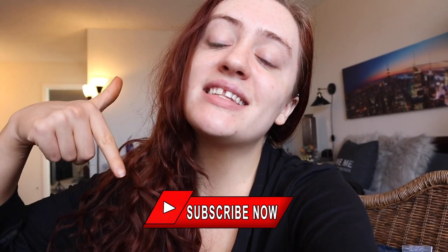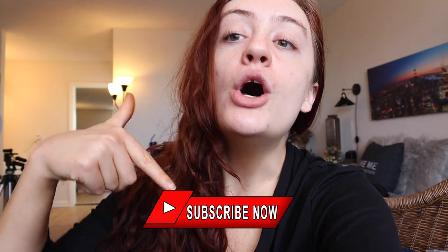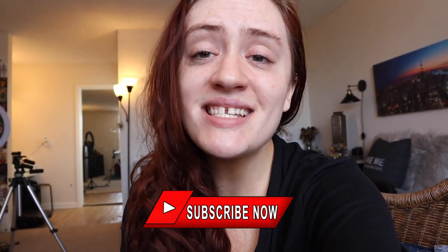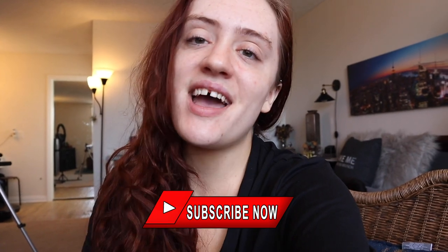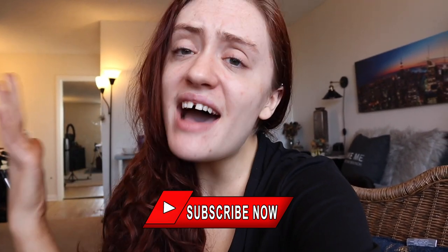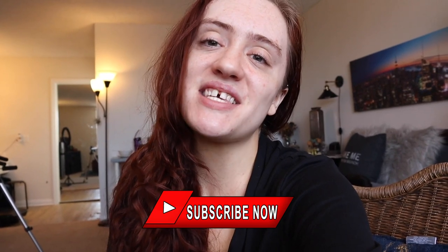I appreciate you all watching to the end. Please go ahead and hit that like and subscribe button below to join the crazy fam if you haven't already, and I will see you in one day with a new video. Have a great rest of your morning, evening, night — whatever it is for you, crazy fam. I will see you soon.